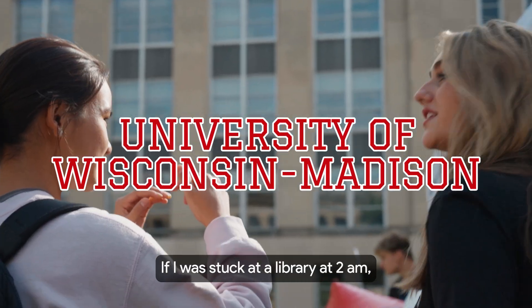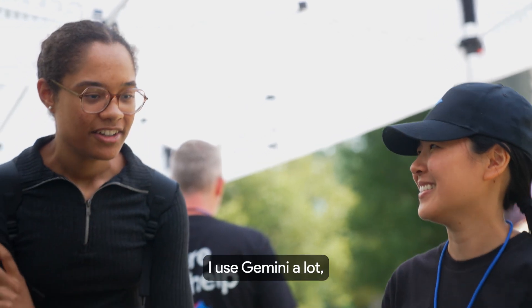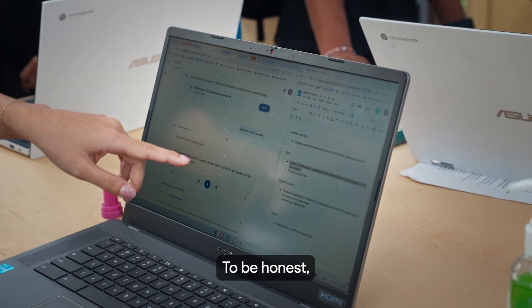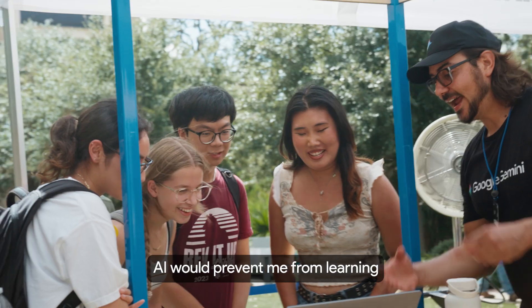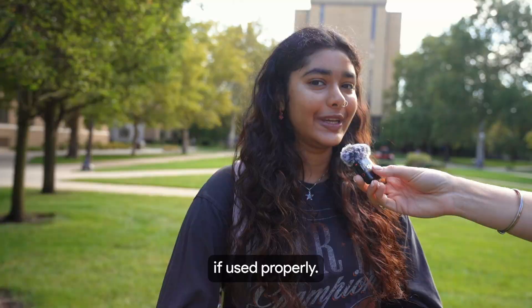If I was stuck at a library at 2 a.m., I think I'd first ask Gemini how can I get out? I use Gemini a lot — I use it with my studies, analyze code, edit my resume. I did not know that Google Gemini could do everything that it does. I thought that AI would prevent me from learning, but now I realize it can actually support it if used properly.